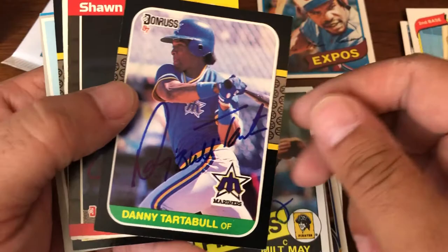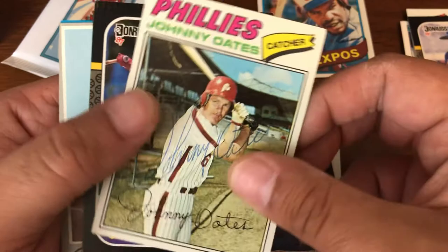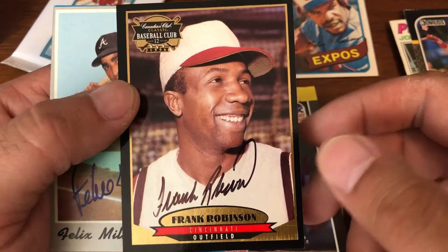Another Milt May. Danny Tartabull. Sean Helligas. Johnny Oates. Steve Lyons. There's a Frank Robinson — very nice. Felix Milan. Shane Raleigh.